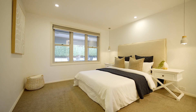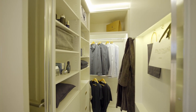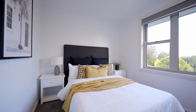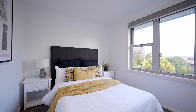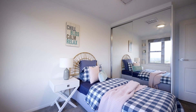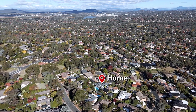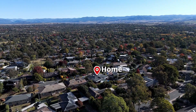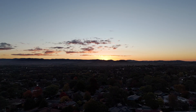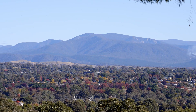There are four bedrooms in all, including this huge main bedroom with walk-in robe and ensuite. The location is fabulous as well, with elevation giving you stunning views across the valley to the Brindabellas. The owners say they're going to miss the sunsets the most, and the snow-capped Brindabellas in winter.